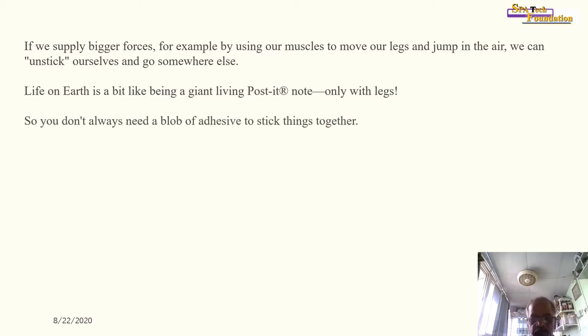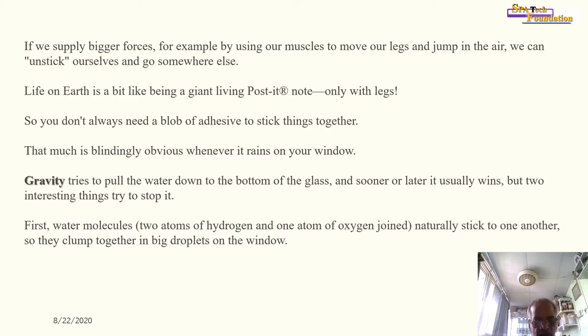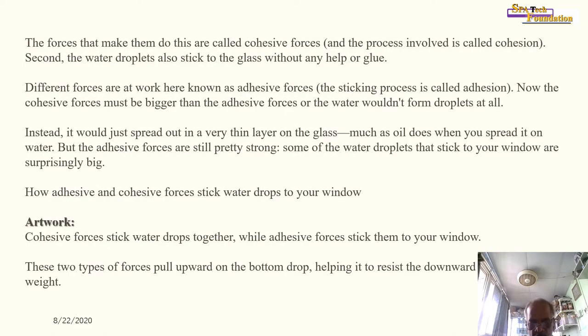You don't always need a blob of adhesive to stick things together. That is blindingly obvious whenever it rains on your window. Gravity tries to pull the water down to the bottom of the glass, and sooner or later it usually wins. But two interesting forces try to stop it. First, water molecules — two atoms of hydrogen and one atom of oxygen — naturally stick to one another, so they clump together in a big droplet on the window.